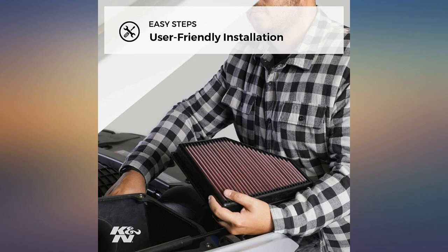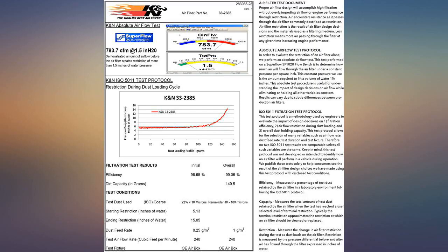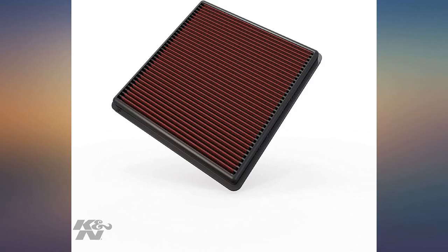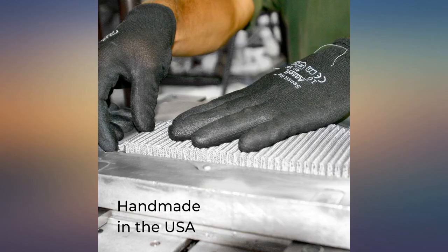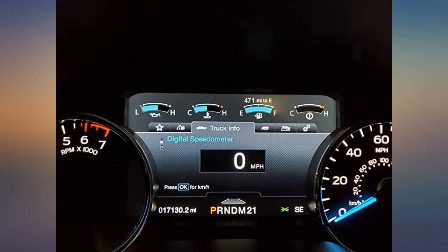This worked great in my 2018 F-150. It reduced the turbo lag that the OEM filter created. I've been using K&N in all my vehicles for years and always happy with the instant results they provide. My 3.5 liter twin turbo is taking in more air and providing more horsepower and throttle response. Very happy with the increased performance at a low price and simple installation.